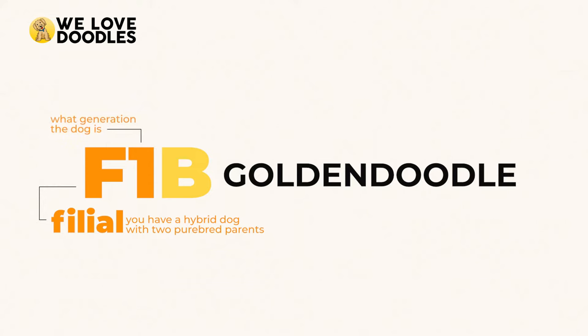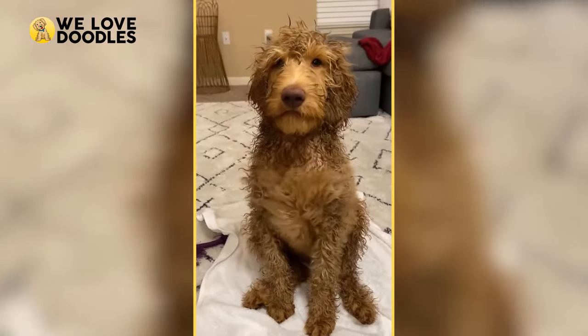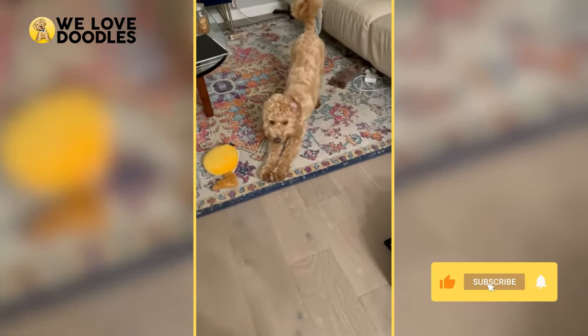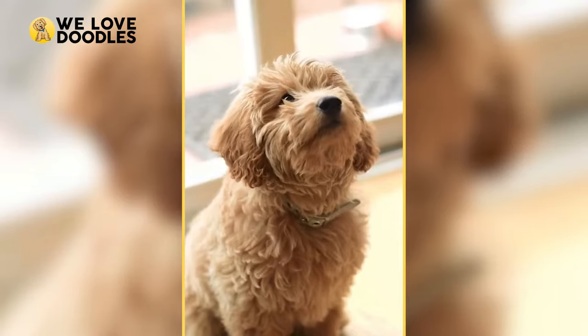Now brace yourself because the B is the least straightforward. B stands for Backcross, a fancy word that means the dog has been inbred back to a purebred generation. This happens with a lot of different breeds of dogs, but in the case of the Golden Doodle, it usually means inbreeding back to a 100% standard poodle for hypoallergenic and shedding purposes. We'll be going in depth with all generations of Golden Doodle, but here's a quick look at them just to catch your bearings.